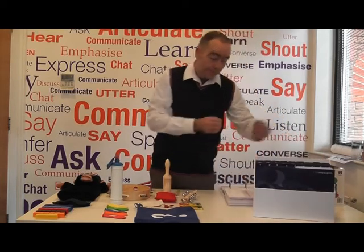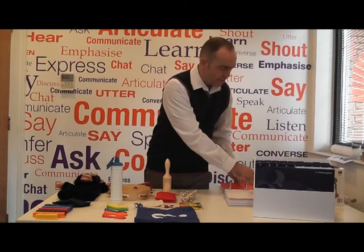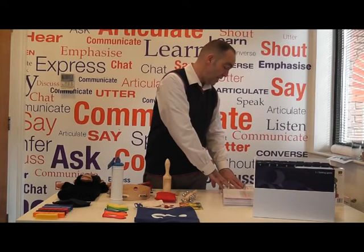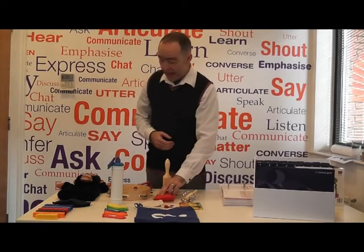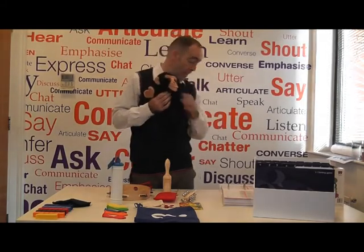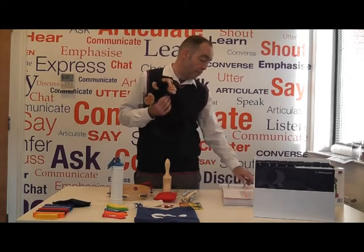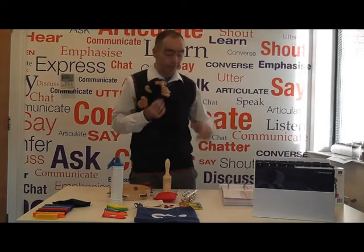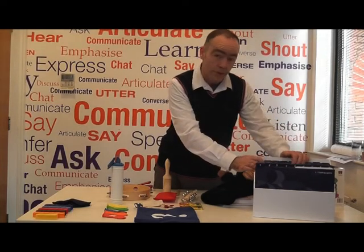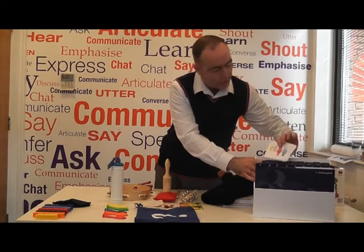One more example — let's have a look at week eight, vocabulary. For vocabulary I need the bean bag and a little character I'd like to introduce you to: monkey. So I need the bean bag, I need monkey, and I need some pictures for the children to make choices from. Those are going to be on card number 18. As you'll see, the resources are used across a number of different activities, although there are also dedicated resources for each session.